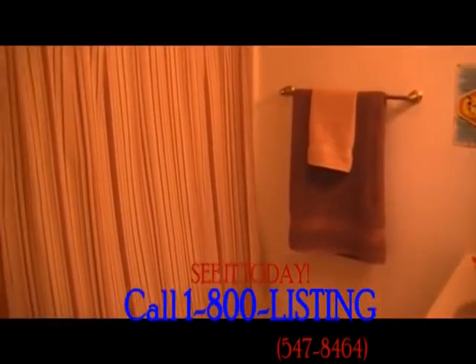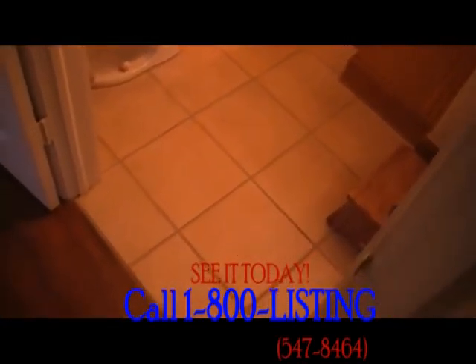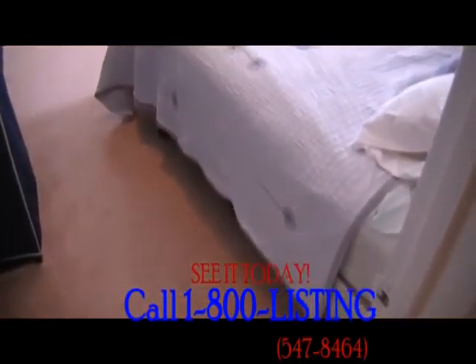The bathroom was also completely remodeled three years ago with new ceramic tile, a new toilet, new Corian countertops, and a vanity.